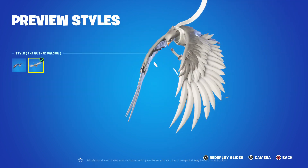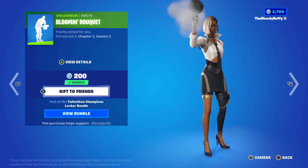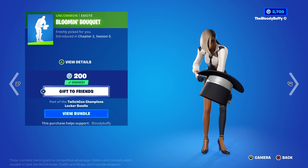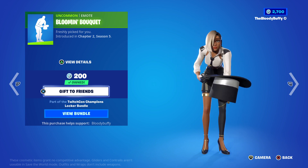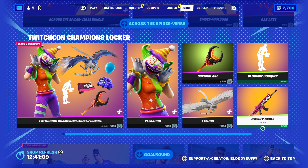We have the Falcon glider - my sister's favorite glider - and it has an edit style now: the Hushed Falcon. The Blooming Big Kai and the Sweetie Skull.